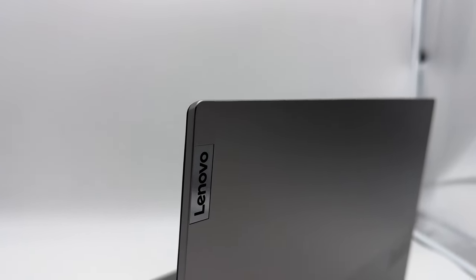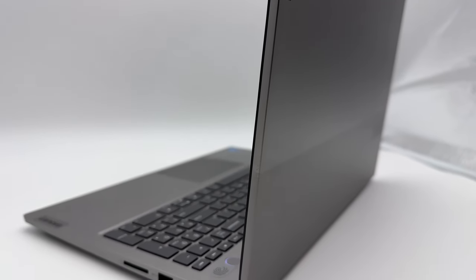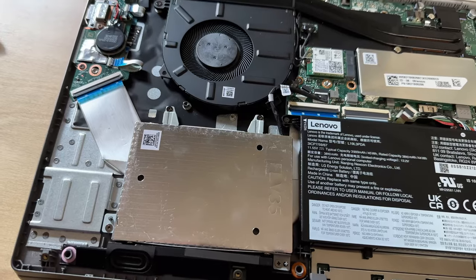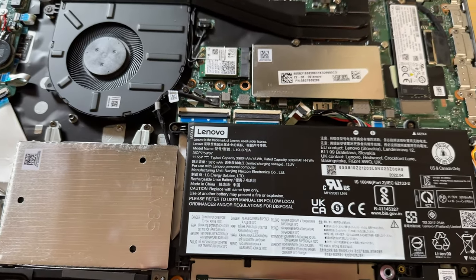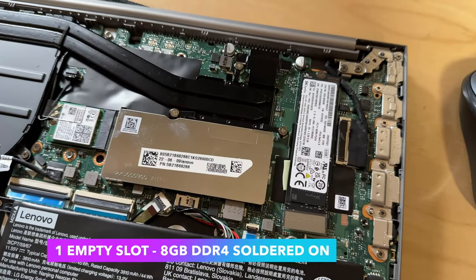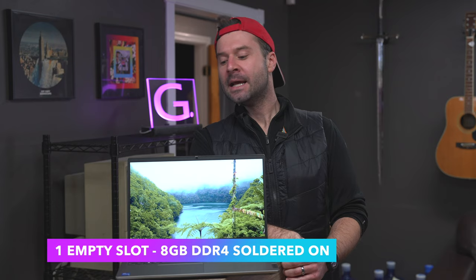This computer, the ThinkBook specifically, can be had between about $600 and $900 depending on how you spec it out, and you get a lot of bang for your buck. This particular review unit comes with an Intel i5, 16GB of RAM which is user-upgradable, and a 512GB NVMe which is also user-upgradable. In fact, this is one of the few Lenovo computers where you can tinker with the RAM. Overall, the serviceability on this thing is fantastic.